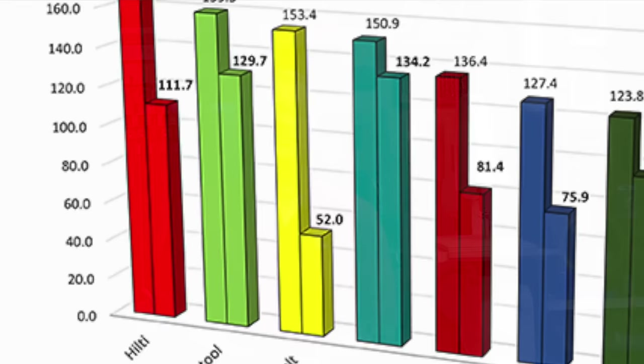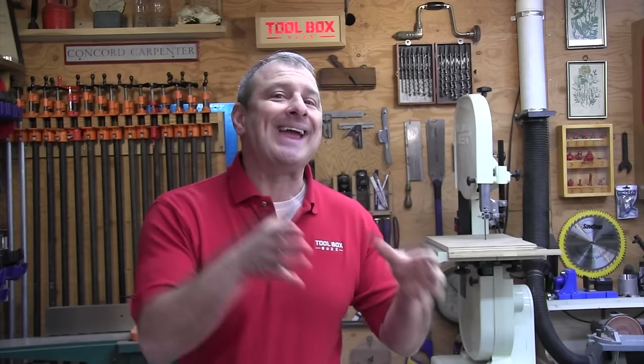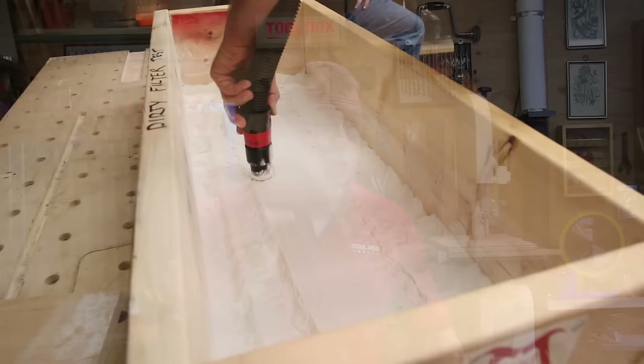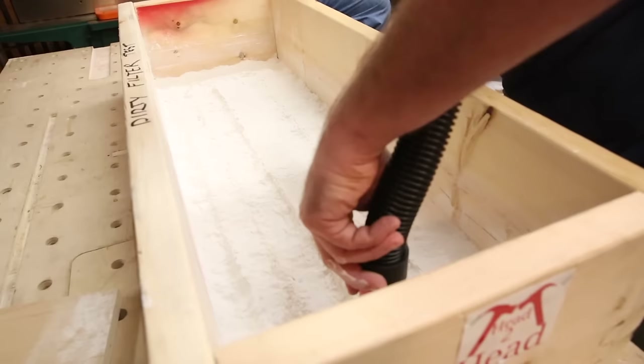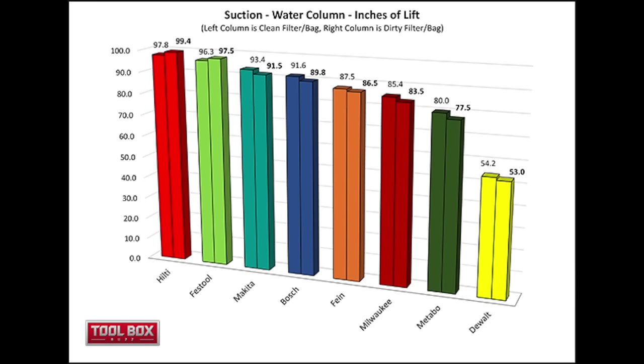The measured suction water column in inches is shown in our chart for both clean and dirty dust extractors. For the clean suction test, the top three were Hilti at 97.8 inches, Festool at number two with 96.3, and Makita number three at 93.4 inches.